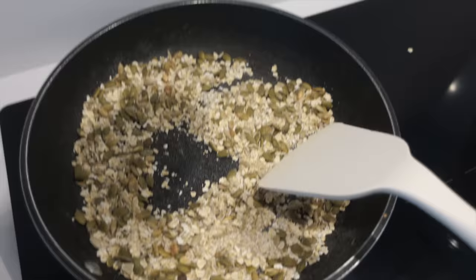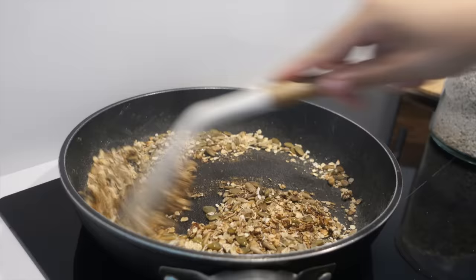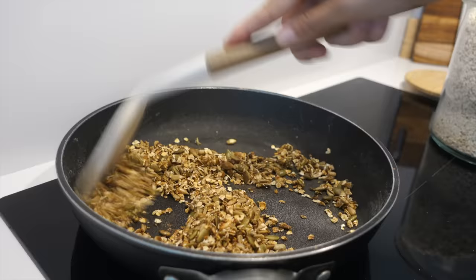My go-to quick granola: if you don't have time making granola, just toast seeds, nuts, and oats in a pan, add some maple syrup and a sprinkle of salt, and voila — you have granola.